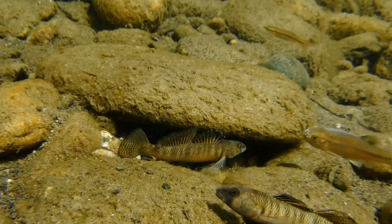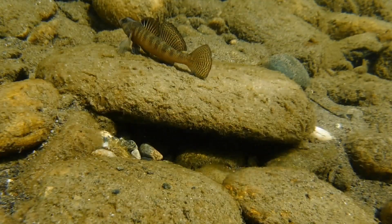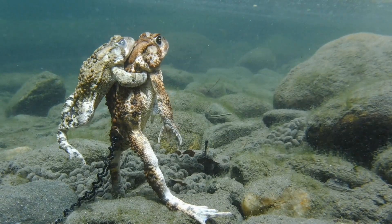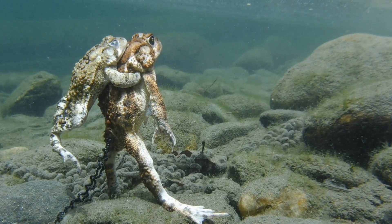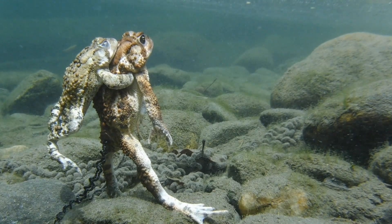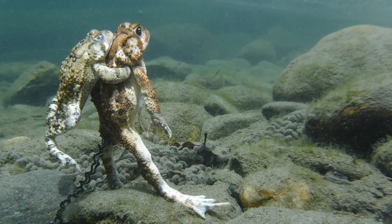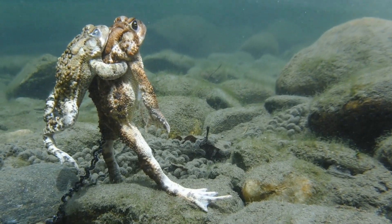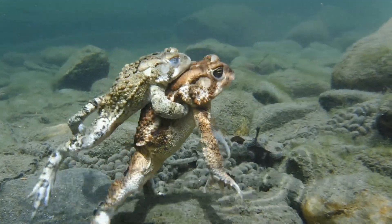But fish aren't the only animals that use these shallow waters for breeding. These are American toads and they're right in the middle of laying their eggs. The large toad standing on its back legs is the female and the smaller toad holding on to her is the male. And in the early spring, when the air temperatures rise into the low 70s, they'll travel overland to rivers, lakes, and ponds to breed.